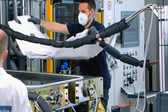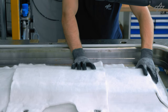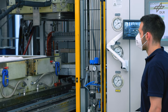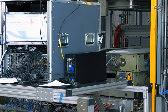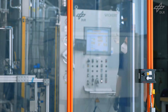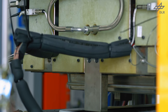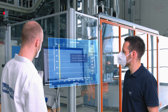The dry fibre preform is positioned and draped into the heated mould. A comprehensive safety concept assures the automatic operation of the whole machinery under industrial conditions. All machine and sensor data is centrally processed by a digital data network, allowing online monitoring of the thermoplastic RTM process.